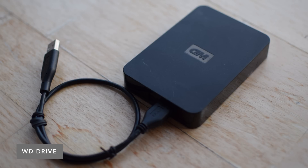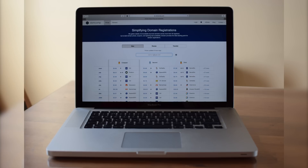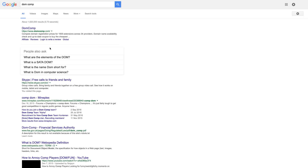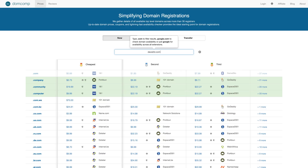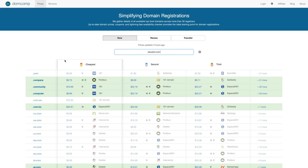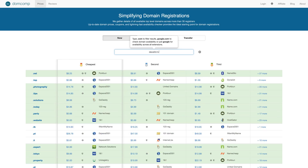He submitted a pretty cool website that he developed with his friend called domcomp.com. It's basically a domain comparison site. I don't look up domains very often — only a handful of times when I needed a specific URL. But domcomp.com lets you search availability and also compares the pricing of a particular URL among different providers so you can shop around for the best price. That's pretty cool.